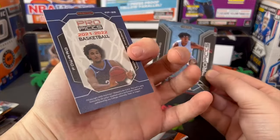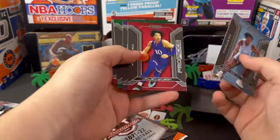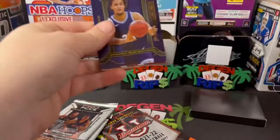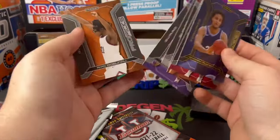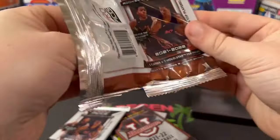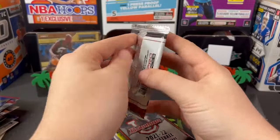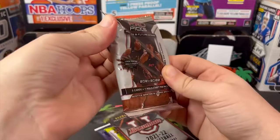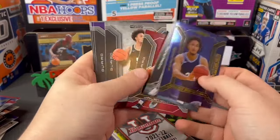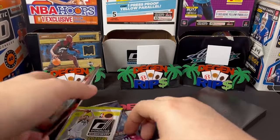There's Jeremiah Robinson-Earl. This one was purple or something, I don't know, but yeah, nothing. Just trying to get through this quick — same exact cards. Another Jeremiah Robinson-Earl. So now you know, if you see these Pro Picks at Walgreens, you don't need it. Another Jeremiah Robinson-Earl.